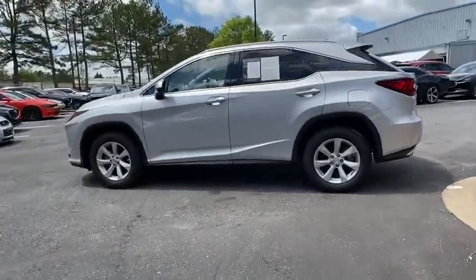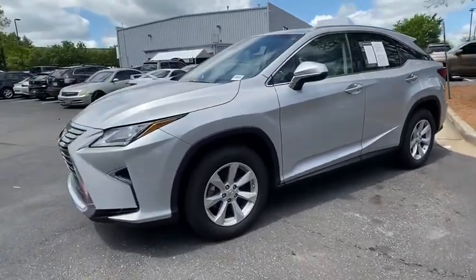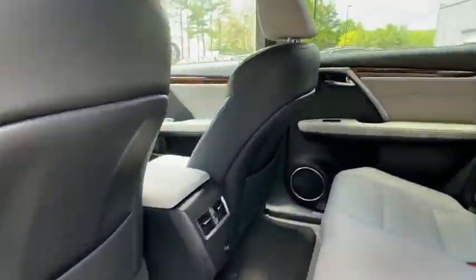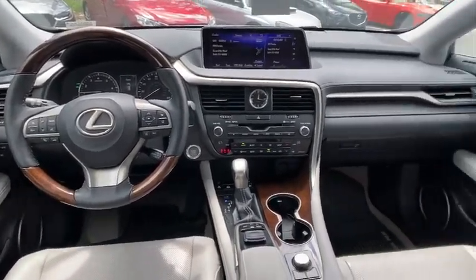This vehicle has less than 30,000 miles. Here are some of this vehicle's great options: power liftgate, backup monitor, power passenger seat, navigation system, traction control, panoramic moonroof, dual airbags, leather-wrapped steering wheel, power steering.